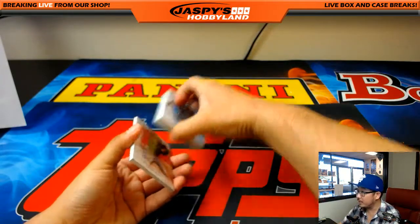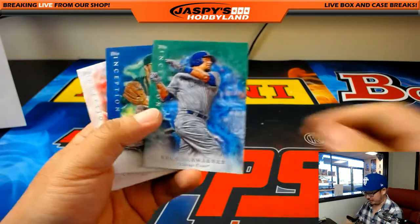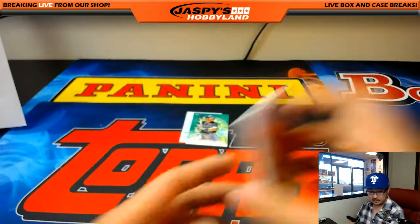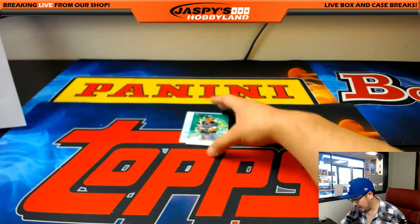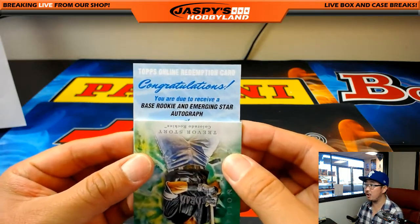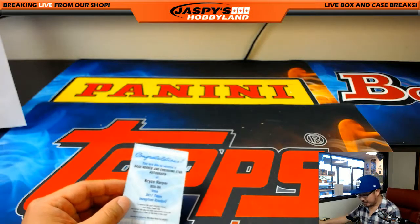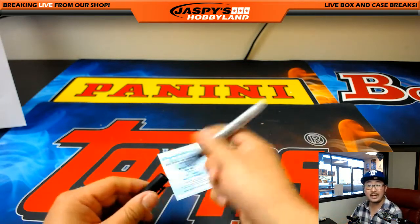All right. A redemption right there. Dozier, full — I think I saw the name — Schwarber out of 25. Sunny Gray for the A's and James. And there's Trevor Story. Base rookie and emerging star autograph — Bryce Harper. Wow. Nice Bryce. Nationals. Corey Kay with the Nats.